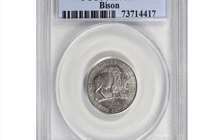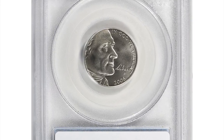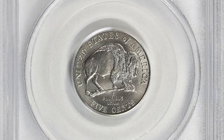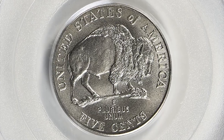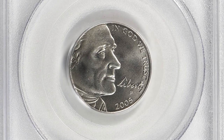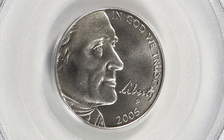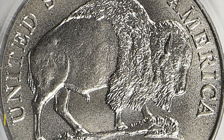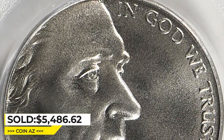Here is the 2005-P Jefferson nickel, otherwise called the American Bison nickel. The 2005-P satin finish Bison nickel is fairly easy to find up to SP 69 condition, as the mintage was over 1.1 million, and it is also very affordable in grades up to SP 69. In perfect MS 70 condition, it is very difficult to obtain and very expensive. This rare specimen was sold for $5,486.62, including buyer's fee, at Great Collections auction.